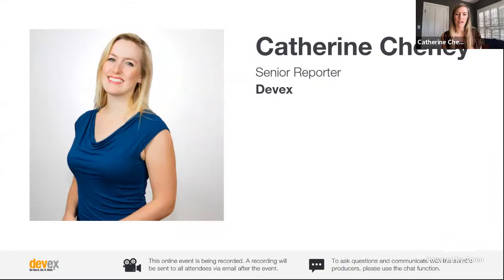To achieve SDG2 Zero Hunger. I'm Katherine Chaney, a senior reporter at DevEx focused on technology and innovation, and I'll be your moderator today. There is enough food to feed everyone on the planet, but hunger is still on the rise and getting worse. Between 720 and 811 million people faced hunger in 2020, as many as 161 million more than in 2019, according to this year's State of Food Security and Nutrition in the World report.